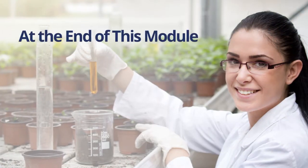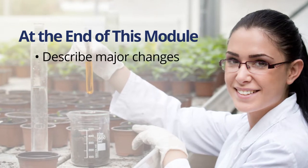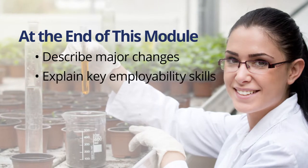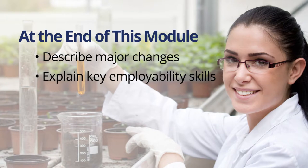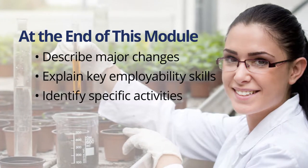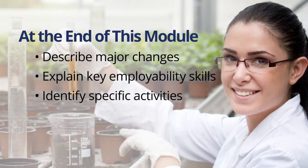At the end of this module, you will be able to describe the major changes made to the Agriculture, Food, and Natural Resources TEKS, explain key employability skills required by agriculture, food, and natural resources fields, and identify specific activities that help students acquire and develop employability, academic, and technical knowledge and skills.